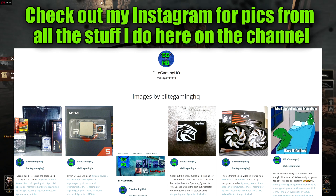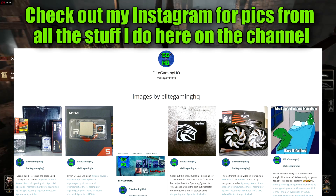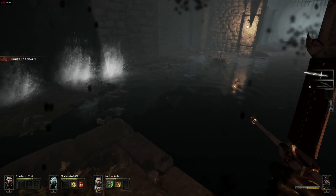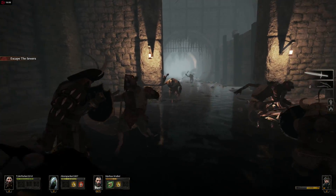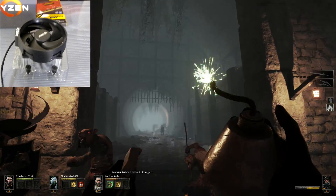My line of thinking is all these Ryzen processors are using the AM4 socket, so if you buy something inexpensive at first — even if it's the 1400 — in a year and a half from now you can go ahead and buy an R7 1700 or something along those lines when it's on sale, maybe a Black Friday sale. Personally I really like the idea of the 1500X, and I like the improved cooler over the 1400, so that's what I got.